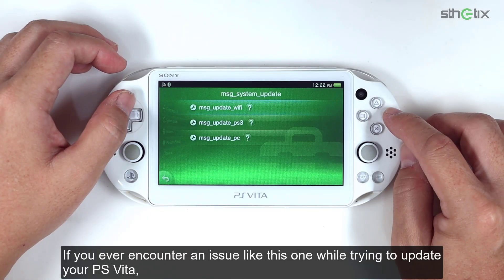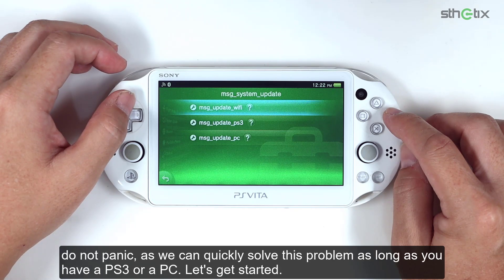If you ever encounter an issue like this one while trying to update your PS Vita, do not panic as we can quickly solve this problem as long as you have a PS3 or a PC. Let's get started.